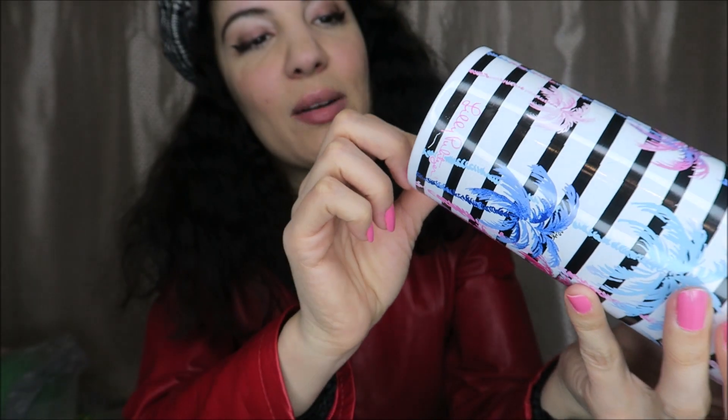It has the tag on the bottom where it says Desert Palm. This was originally $30, so so happy. I love so many things Lilly Pulitzer, so so happy to get that. I'll probably use it more for like summer and things like that.